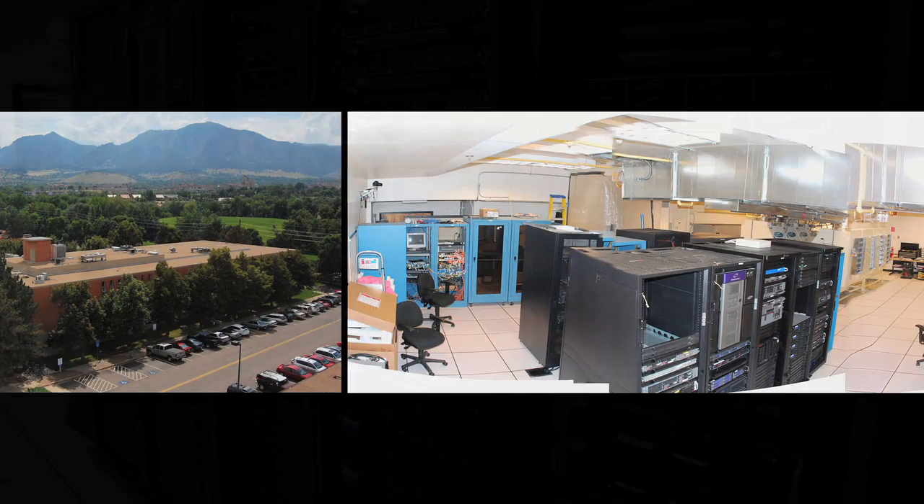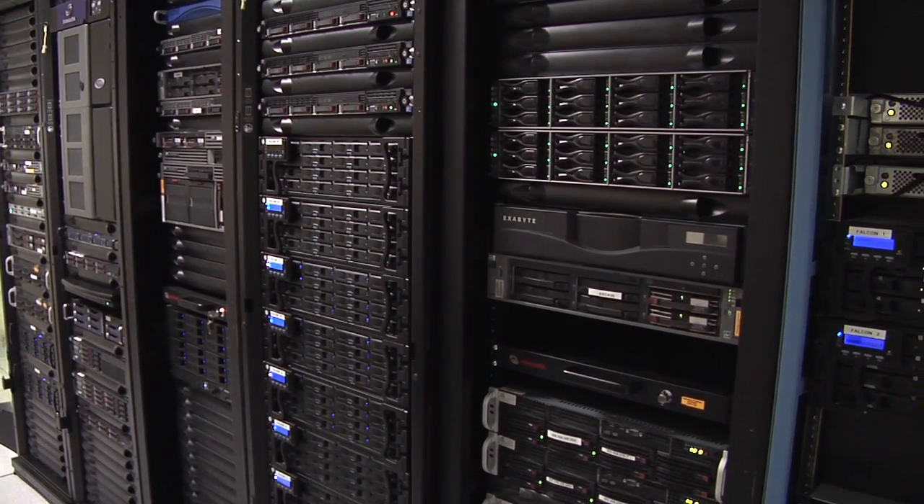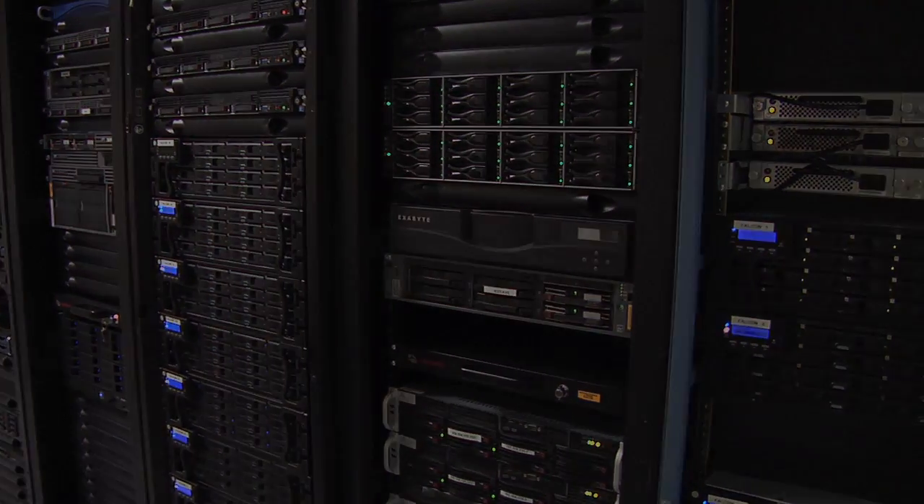Going green is already paying off for the National Snow and Ice Data Center, which is part of the Cooperative Institute on Research in Environmental Sciences at CU Boulder. It now takes less energy to cool this whole data center down than it does to run your car's air conditioner. This is very exciting and our NASA sponsors are very excited about this project too.